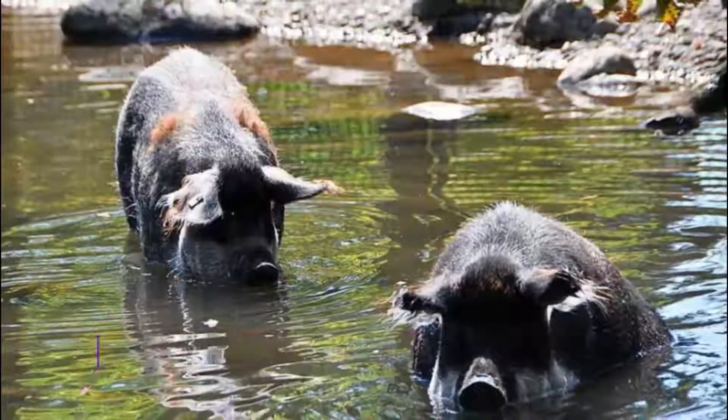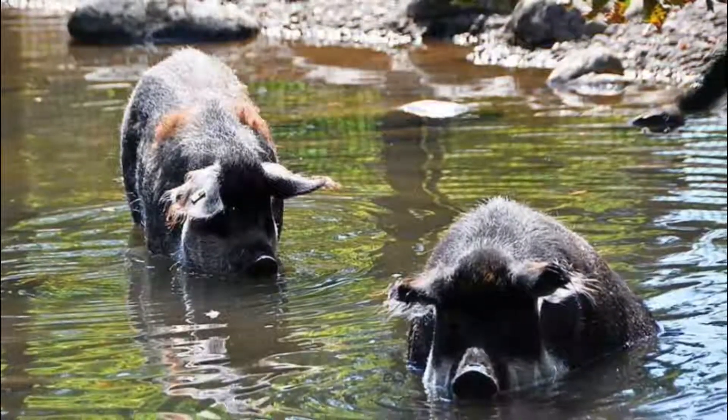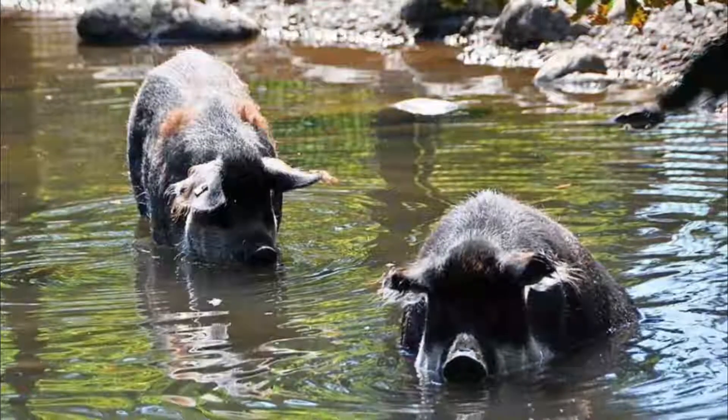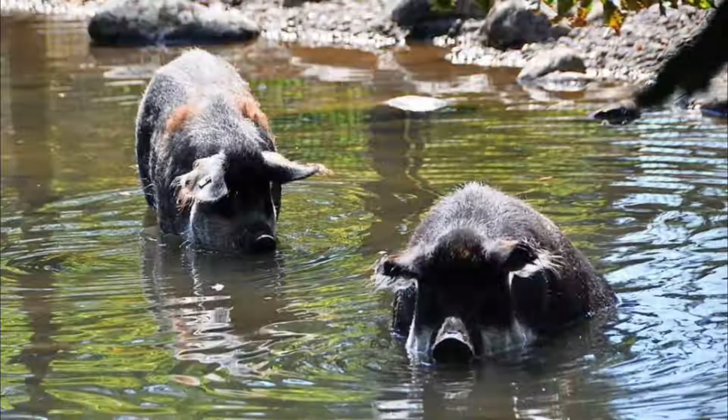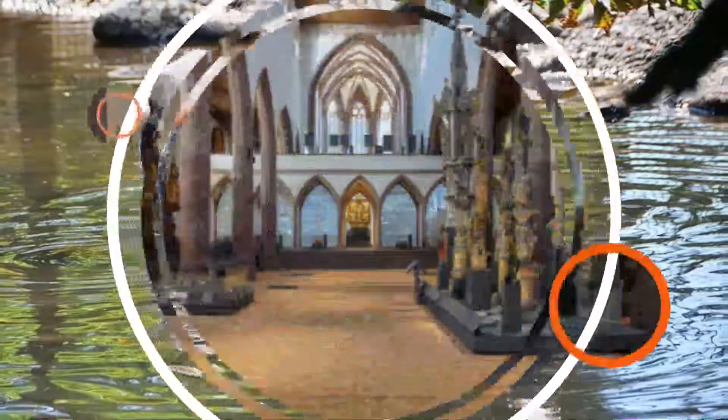Number nine: Tierpark Lange Erlen. When you need a break from Basel's abundance of museums and historic attractions, or if you are looking for things to do with children, take a tram or bike to the Tierpark, an expanse of green parkland alongside the river.